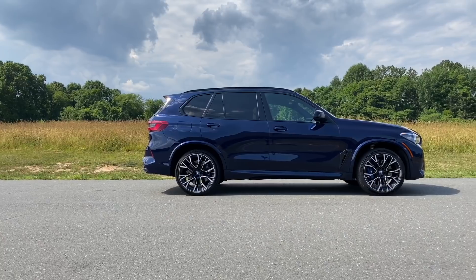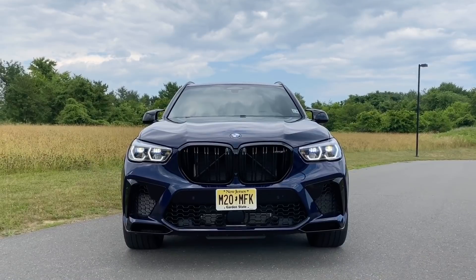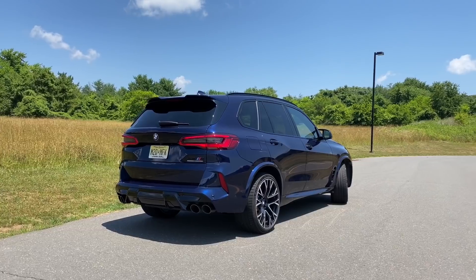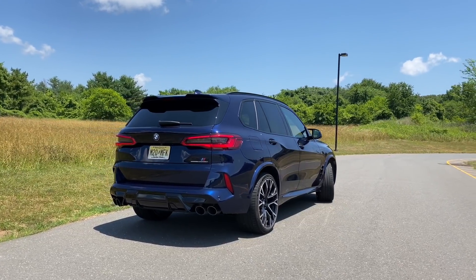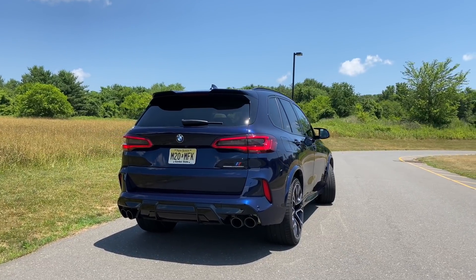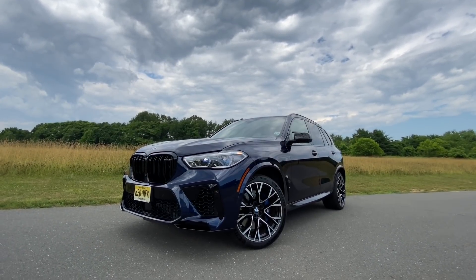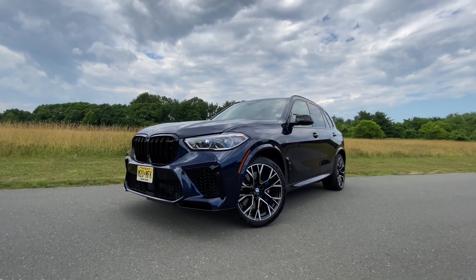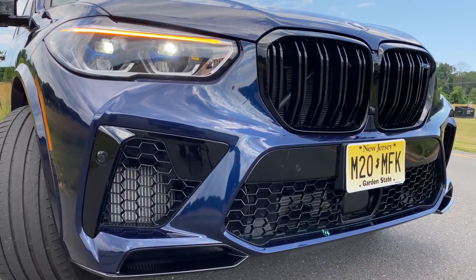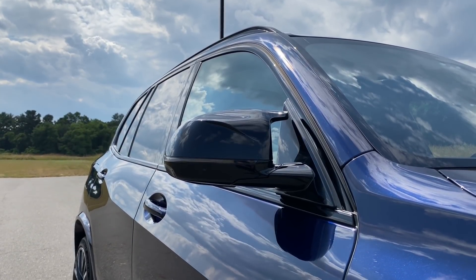Those sloping roofline SUVs cut your rear headroom and your cargo capacity, and while they look beautiful, they just aren't real SUVs. But if you want a BMW X6, a Mercedes-Benz GLE Coupe, or a Porsche Cayenne Coupe, be my guest. Back to the X5M Competition: BMW added a dark extended shadow line trim that gives you a darker grille, darker intakes, and darker trims all around. You also have the really cool M mirrors, which look really big on the X5M.